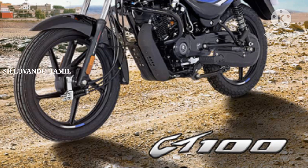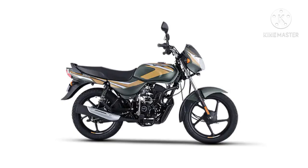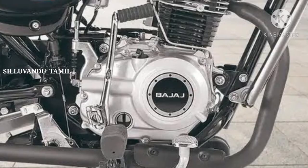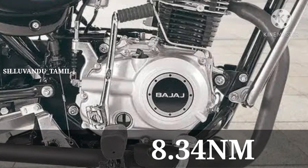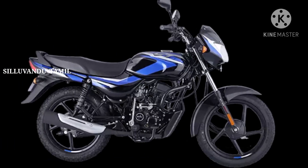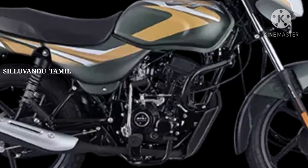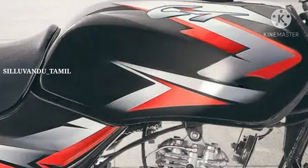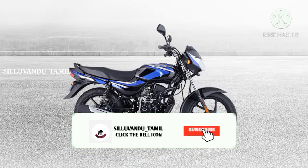There are two variants of Bajaj CD. The fuel tank capacity is 10.5L. The power is 8.48 bhp. The torque is 9.8 Nm. The fuel capacity is 10.5L. There is a price difference — the price is above average, around 9.99 to 10.99 lakh range.